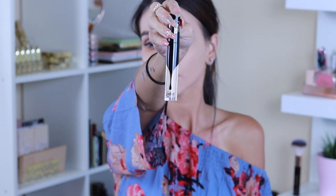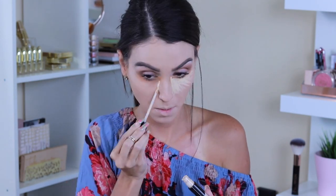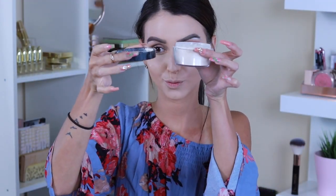Moving on to concealer — I'm using the Lock-It Concealer as well, applying it under my eyes and on all the high points of the face just to bring a little bit of brightness. I like using the beauty blender with this type of formula because they're a little bit on the thick side. The foundation is completely full coverage and the beauty blender blends it a lot easier.